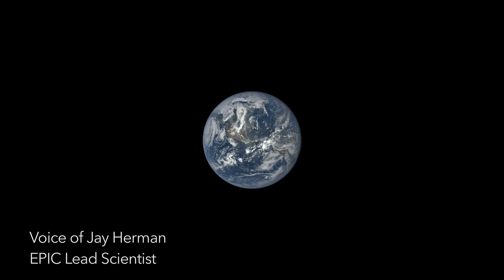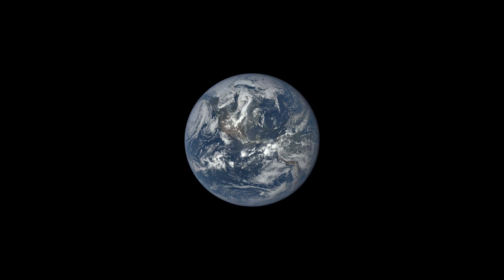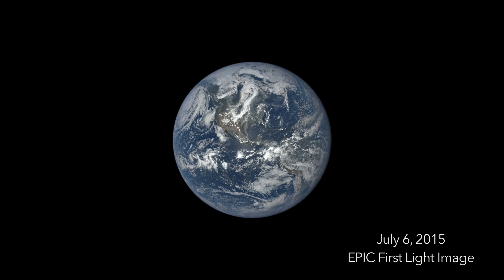I'm Jay Herman, the EPIC lead scientist for the DISCOVER mission. On July 6, 2015, we released this spectacular image of Earth taken by NASA's EPIC camera.